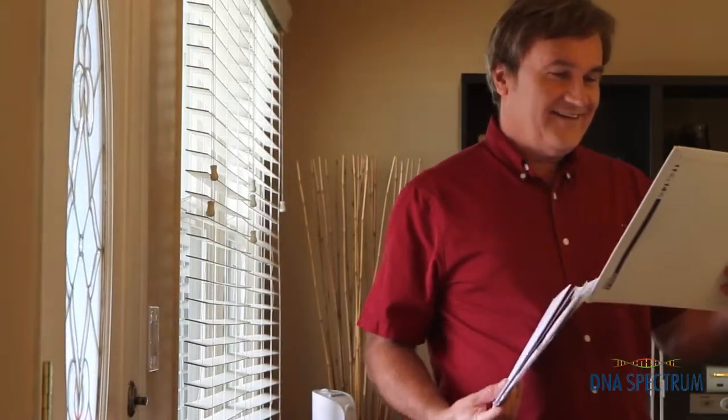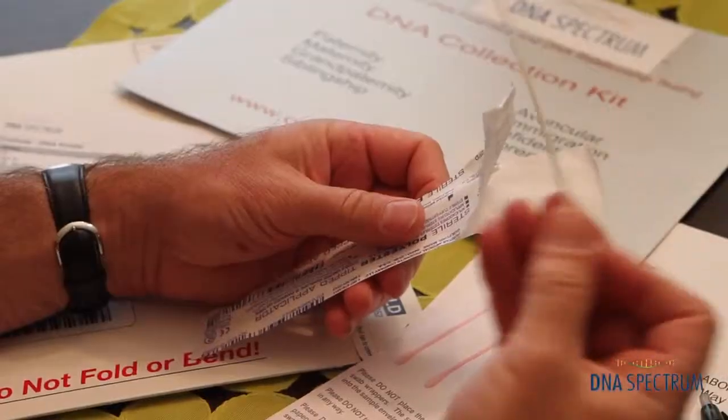Everything I needed to take the test was sent in a package right to my front door. I took the test, which by the way was really easy. I opened the package, took out the cotton swab, put it inside your cheek, and rubbed it around for 20 seconds.